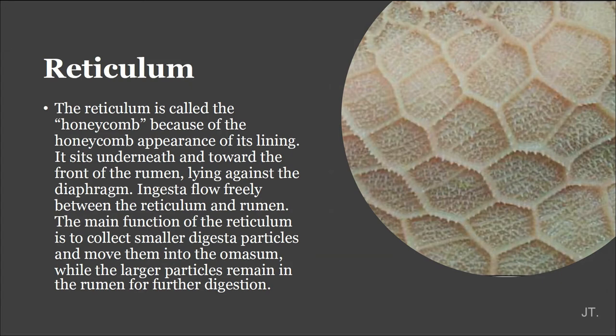The reticulum is called the honeycomb because of the honeycomb appearance of its lining. It sits underneath and towards the front of the rumen, lying against the diaphragm. The main function of the reticulum is to collect smaller digesta particles and move them into the omasum, while the larger particles remain in the rumen for further digestion.